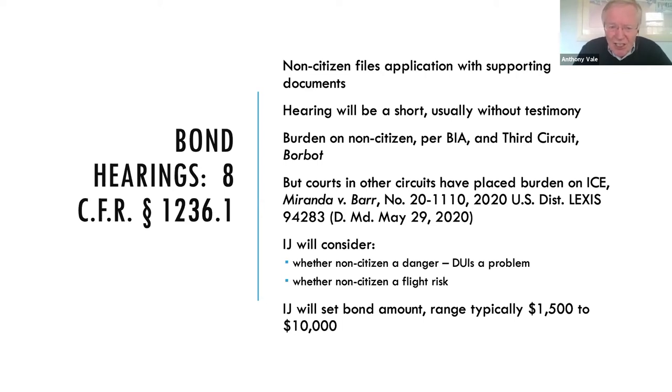Who has the burden? The BIA has said the burden is on the non-citizen to show they're not a flight risk or a danger. That's not written in any statute — it's a BIA decision — but it's being chipped away at. The Third Circuit's Borbo decision pretty much holds there's no reason to put the burden on the government at any stage. But outside of the Third Circuit, the law has changed. A recent case from the District of Maryland reviews the law and explains why the burden should be on the government.